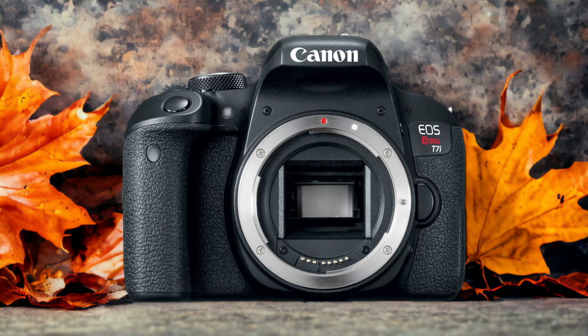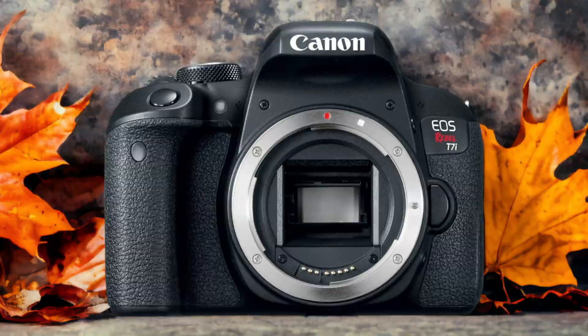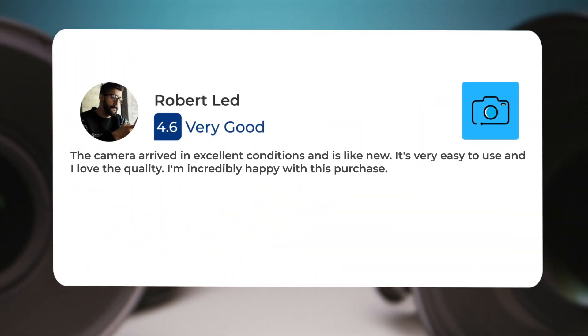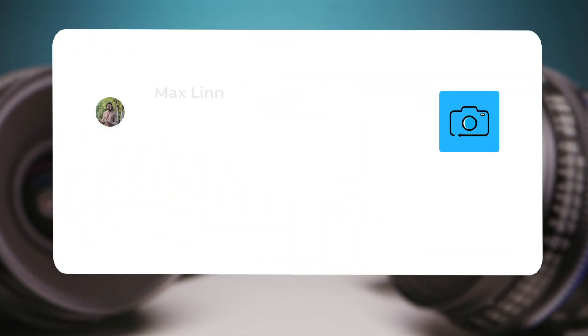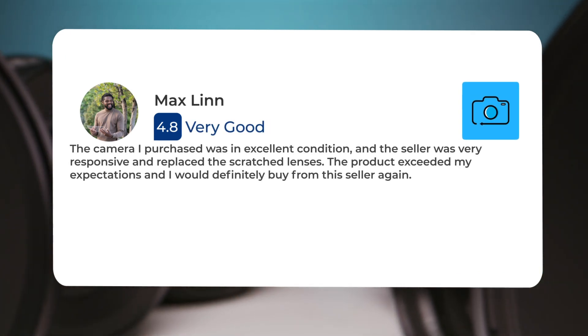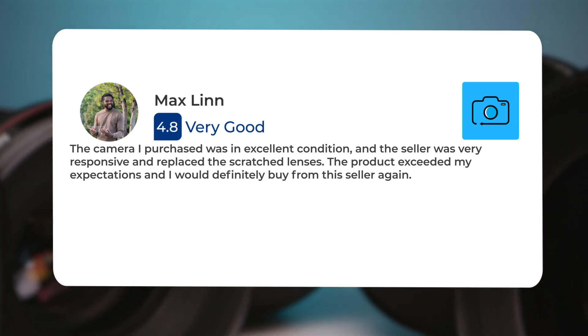Here's what people have to say about the Canon T7i: The camera arrived in excellent condition and is like new. It's very easy to use and I love the quality. I'm incredibly happy with this purchase. The camera I purchased was in excellent condition and the seller was very responsive and replaced the scratched lenses. The product exceeded my expectations and I would definitely buy from this seller again.